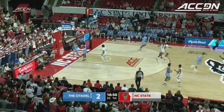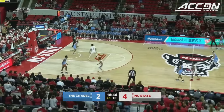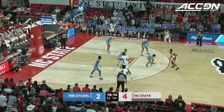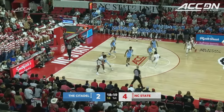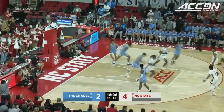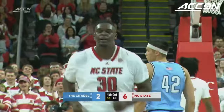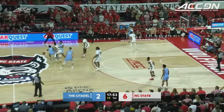He's got that free throw line jumper in his bag, and they're going to have to find a way to contain him. If they let him get going, it's going to be a rough night for him. That baseline spin move is too good. Burns has all six early for the Wolfpack.